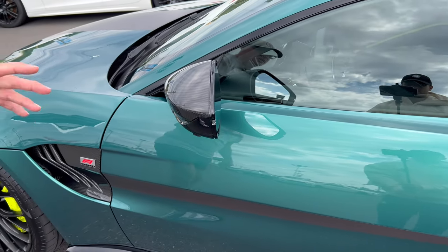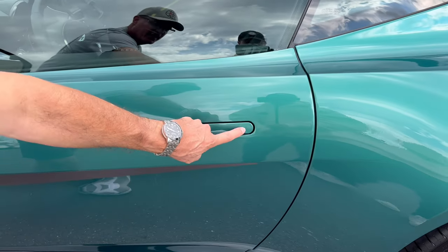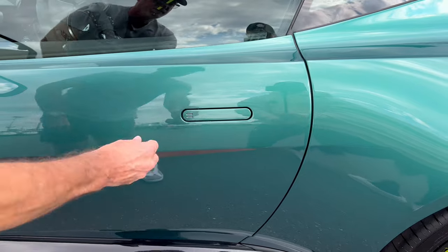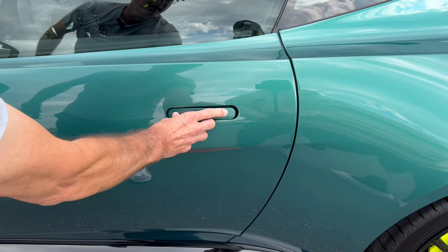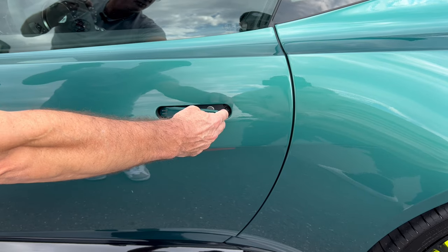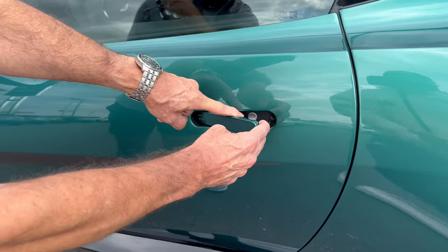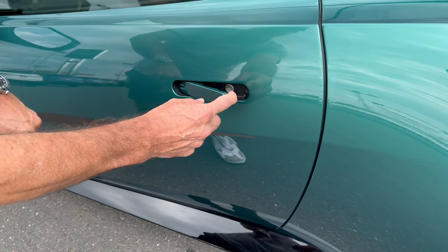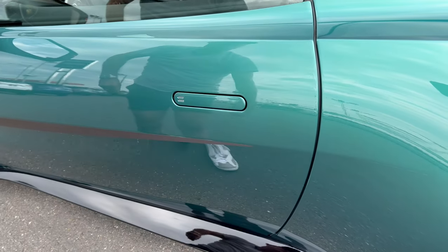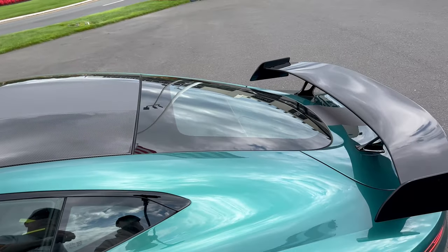Side view mirrors are carbon fiber again, with LED turn signals and 360-degree view cameras. Aston Martin door handles are flat — they've always been that way. You just push it in and it comes out, then you can open the door. And if you lose battery, the key is right behind there so you can open the door if your battery goes dead because you don't have it plugged into a tender while it's in the garage. Up top, there's that big wing in the back — we'll go over that later.